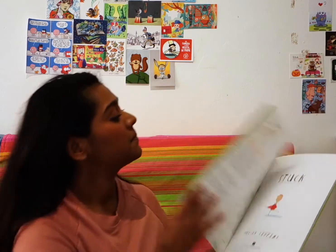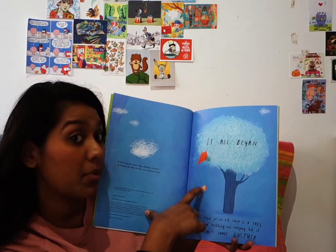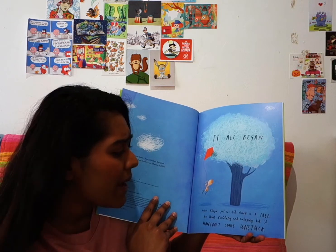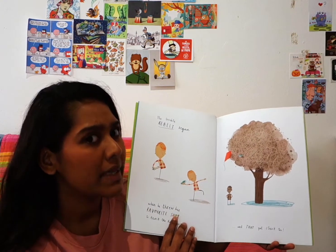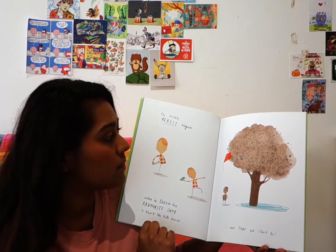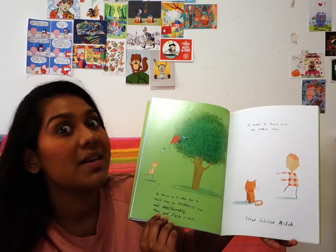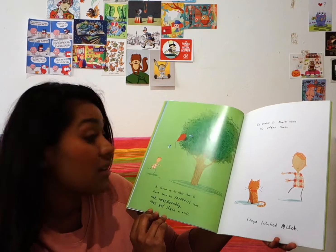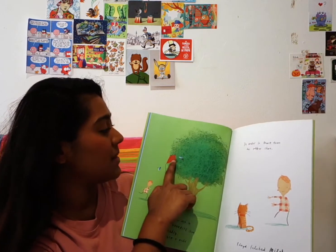Let's read the book. It all began when Floyd, this little boy, got his kite stuck in a tree. He tried pulling and swinging but it wouldn't come unstuck. The trouble really began when he threw his favorite shoe to knock the kite loose — and that got stuck too. Then he threw his other shoe to knock down his favorite shoe, and unbelievably that got stuck as well. Now he has both his shoes and his kite stuck in the tree.